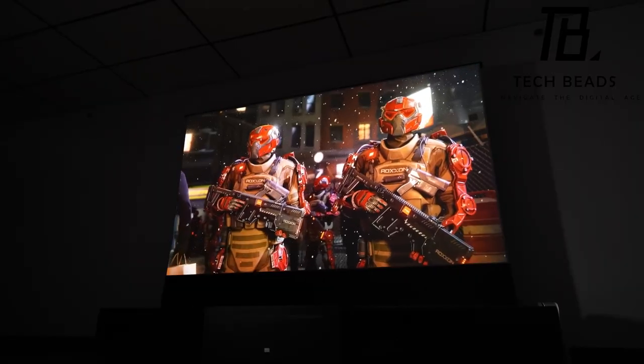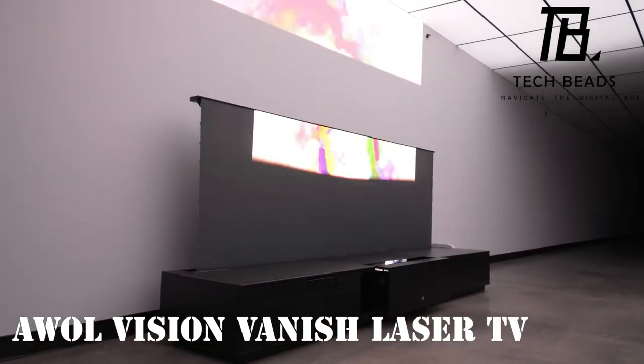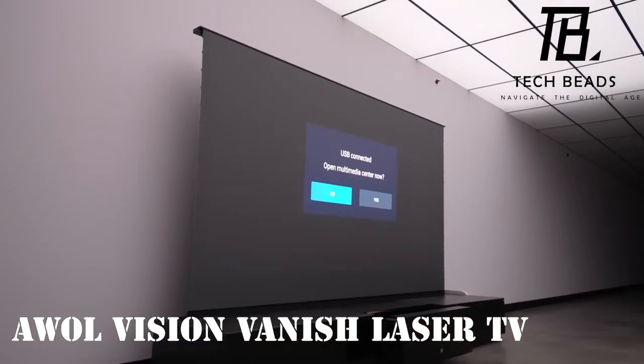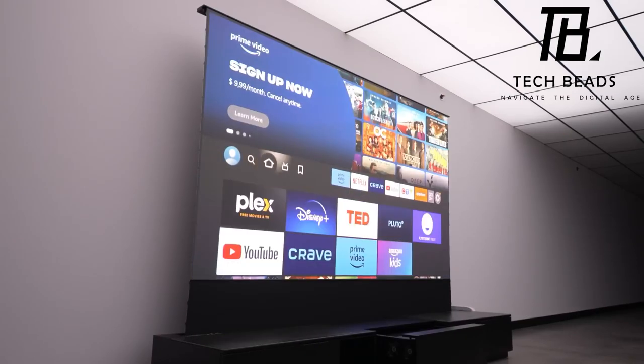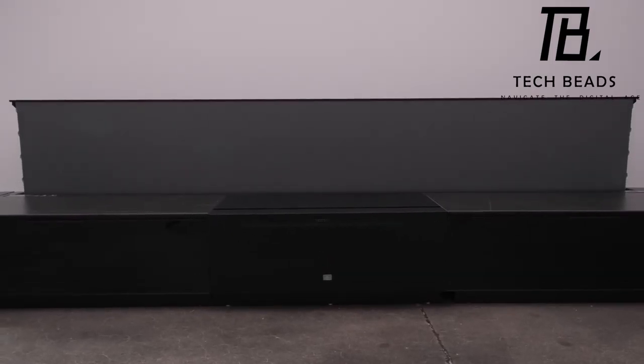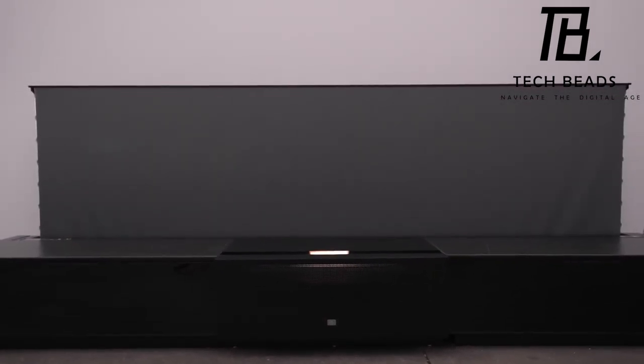Step into a realm where gaming and movies transcend imagination, introducing the AWOL Vision Vanish Laser TV. This is not mere fantasy — it's your new reality. Boasting an expansive 100 to 120-inch display, the Vanish Laser TV is more than an entertainment system; it's a portal to unprecedented experiences.